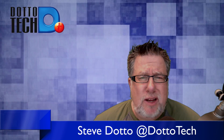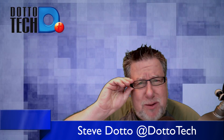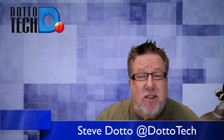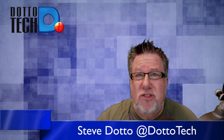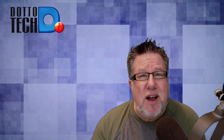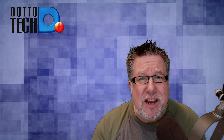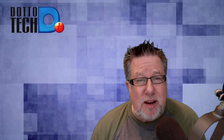Steve Dotto here. How the heck are you doing this fine day? I'm slightly irritated at our friends at Facebook because it turns out they have been filtering messages, ostensibly to protect us from messages that we don't necessarily want to see. But they've been filtering these messages from our Messenger inbox for quite some time. Hidden Messages in Facebook on DottoTech.